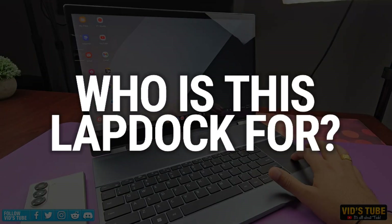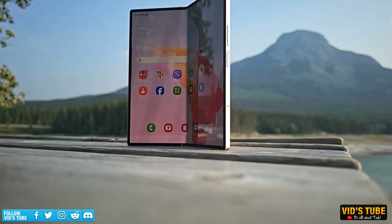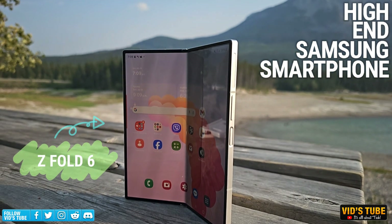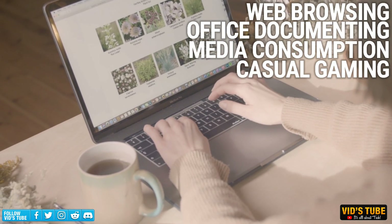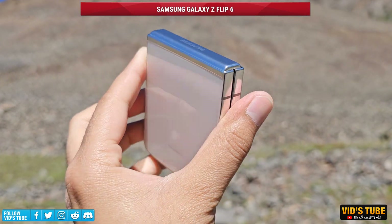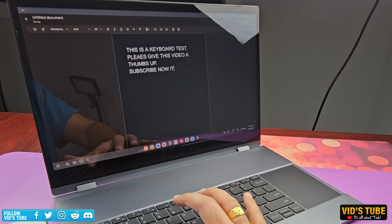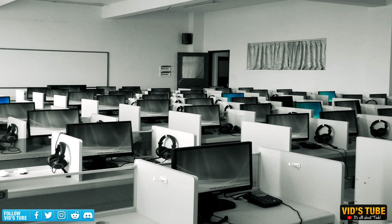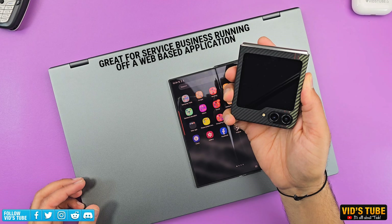All these features for just $577 is a steal. So who is this lap dock for? In my opinion, if you have a high-end Samsung smartphone, tend to upgrade your phone every few years, and only need a laptop for web browsing, office documents, media consumption, and casual gaming, then spend your money on a high-end Samsung smartphone and get this lap dock — you'll have a portable mobile computing solution for less than the price of a good quality laptop. I also think service businesses running off internet web-based applications could simply invest in these lap docks.